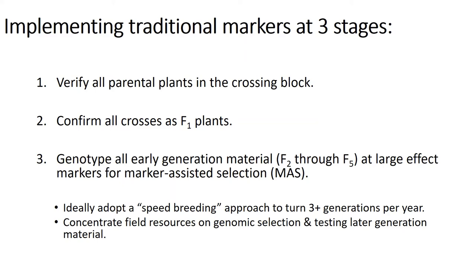This would allow us to concentrate our field resources on implementing genomic selection and extensive testing on later generation materials. These markers, at least initially, will target five different traits. If you want to find out more about how we're finding these markers, I'll refer you to the poster of one of our program's graduate students, Cassie Newman.